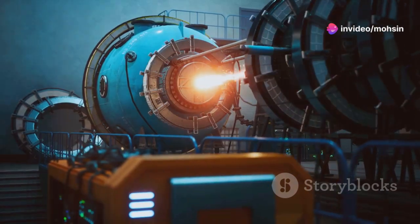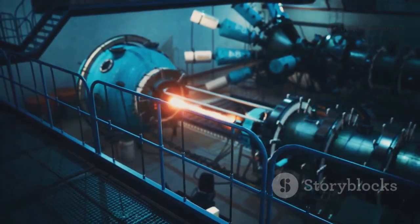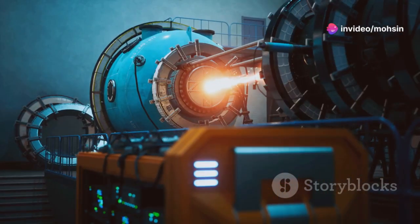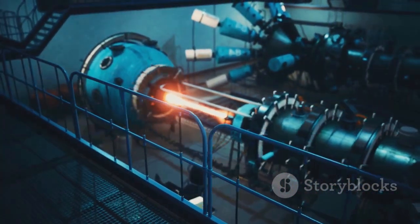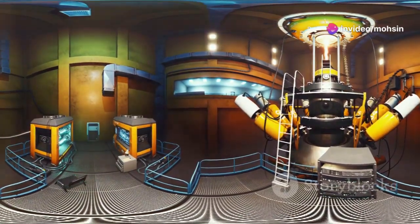Fission releases a burst of energy plus more neutrons. The energy comes out as heat and radiation, which can be harnessed to make electricity. The extra neutrons released can go on to hit other U-235 atoms, creating a chain reaction — a self-sustaining process where one split leads to another, releasing huge amounts of energy from just a small amount of material. That's what happens inside a nuclear reactor: fuel rods packed with uranium are arranged in the reactor core, and the heat produced turns water into steam, which spins turbines to generate electricity for our homes and cities.